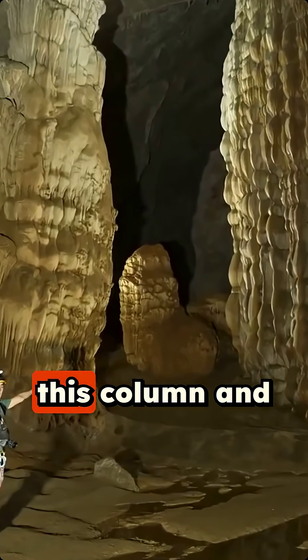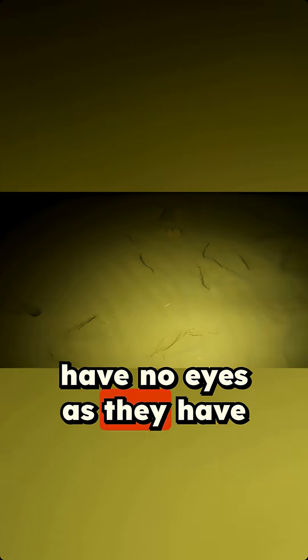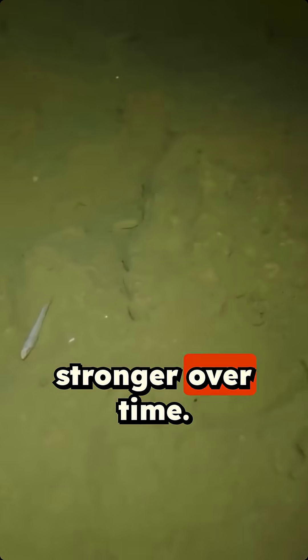A pool of water surrounds this column and fish are swimming in it. These fish have no eyes as they have adapted to live in this total darkness. Instead, their other senses got stronger over time.